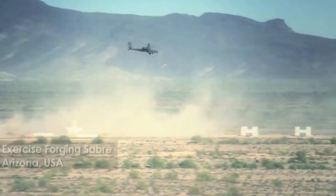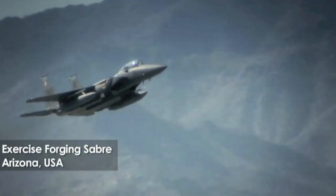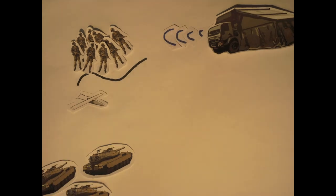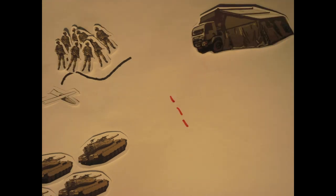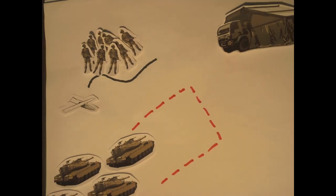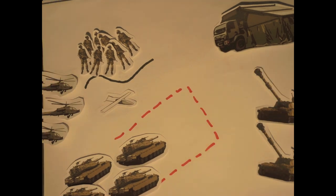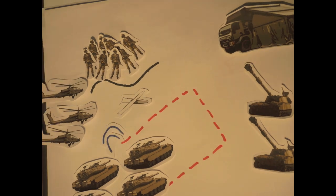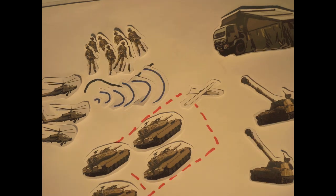Let's take a look at how the SAF employs BMS during Exercise Forging Sabre, where the latest sensors, weapons, and digitized warfare tactics were tested. The headquarter deploys an unmanned aerial vehicle to survey the vicinity. Live images captured are relayed back to HQ by microwave data link. When HQ detects enemy forces, commanders order the ground troops to track enemy movement. A kill box is identified for the integrated strike to take place, and the Apache helicopters are activated. The lead Apache detects the targets using its radar system and relays the information to the other Apaches and HQ.